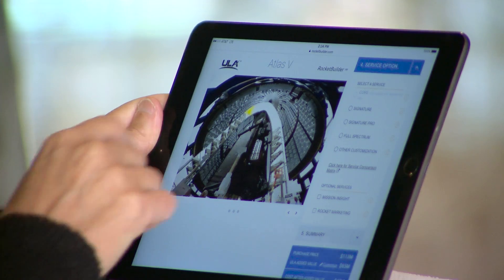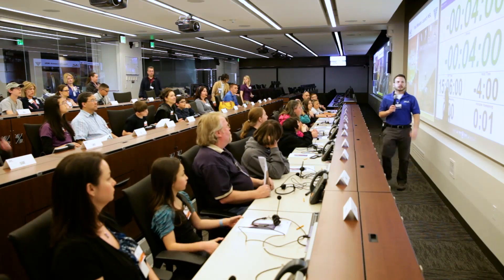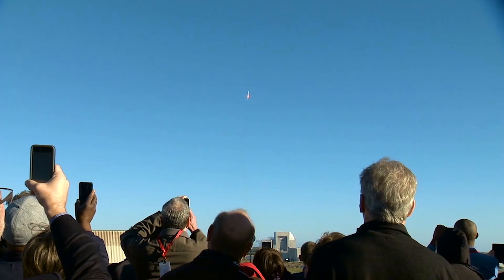You can use it on your cell phone, on your tablet, you can use it anywhere. It's not just for our customers — it's also a tool that will be available for educators and students and space enthusiasts.